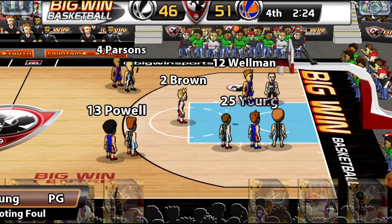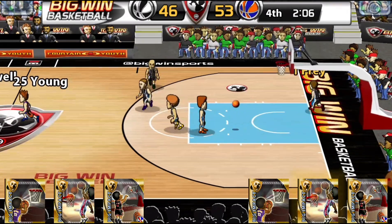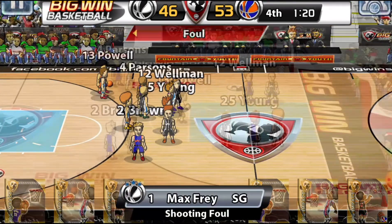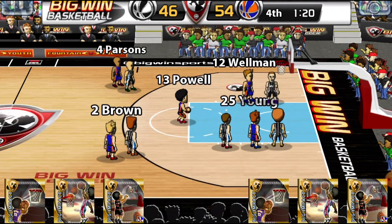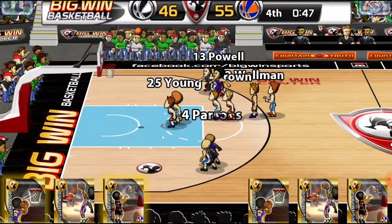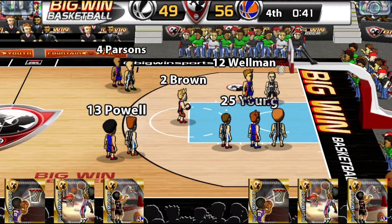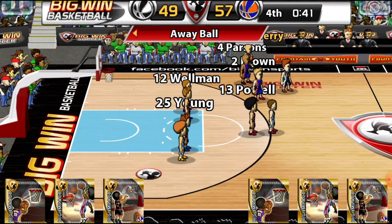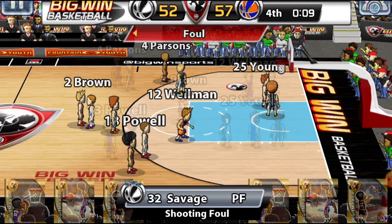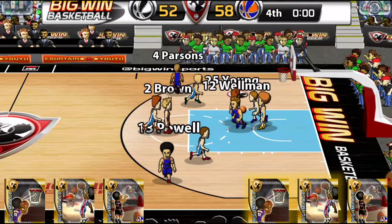Brown is fouled shooting two — misses both. Young with the rebound for the dunk. There are two Youngs but they're not brothers. Flay turned over, and Powell is fouled shooting two — makes both. 55-46. Young for three — no good. Brown fouled, shooting two — makes both. Young for three — no good. Brown fouled again — makes the first, misses the second. Wellman with the rebound — he's blocked, and that's the end of the game.